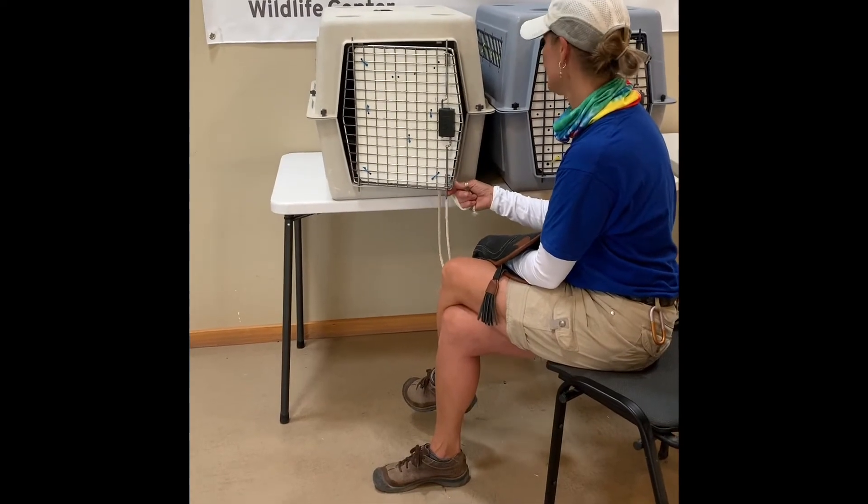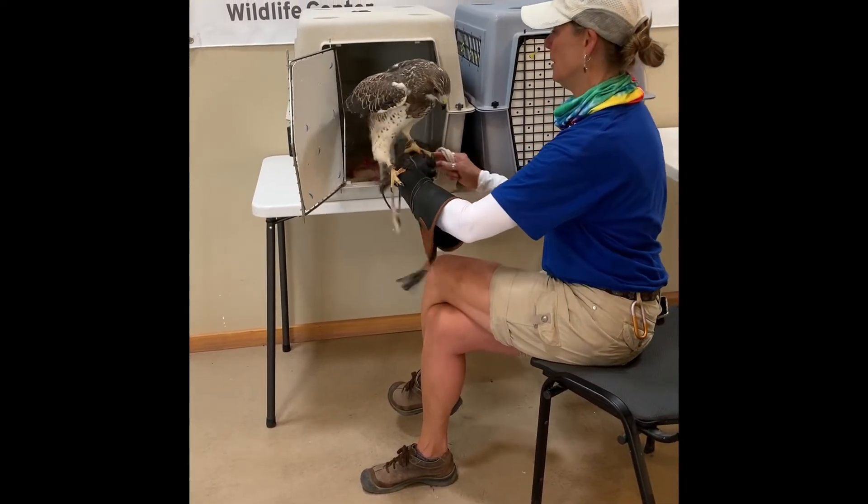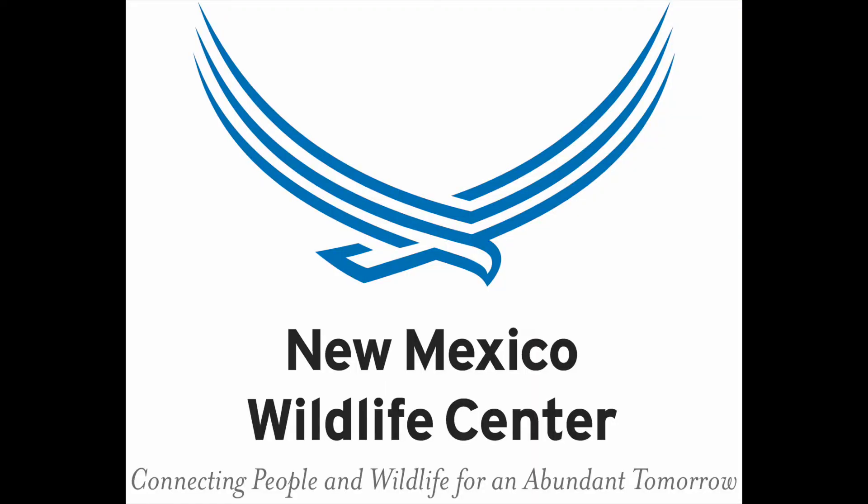When Cricket is done eating, Susan opens the crate door and allows the bird to come out at her own pace. In their next session, Susan and Cricket will work on moving the crate while Cricket is inside.